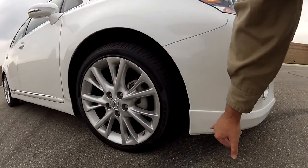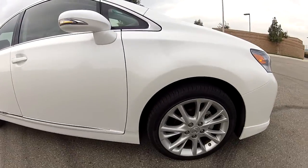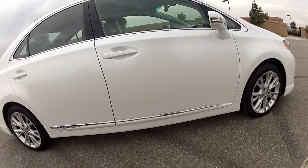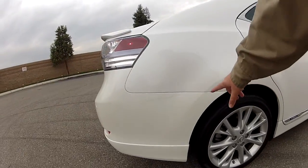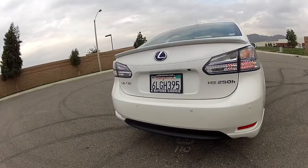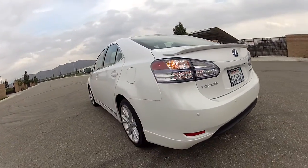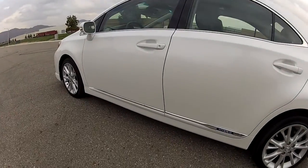Over here there was a scratch, but it's been touched up. The wheels have some scratches on the edges on all the wheels. There's a scratch that's been touched up in the rear bumper area. But no accidents, no paint or bodywork other than what I've pointed out. Extremely clean car.